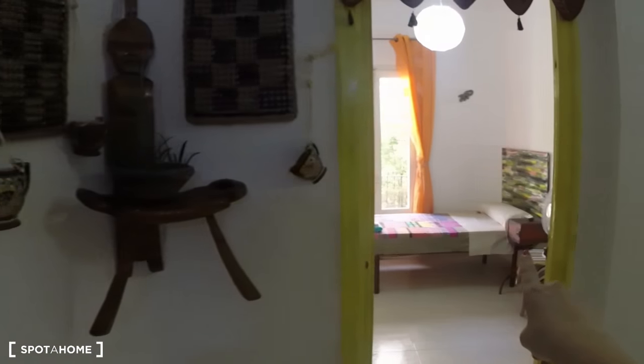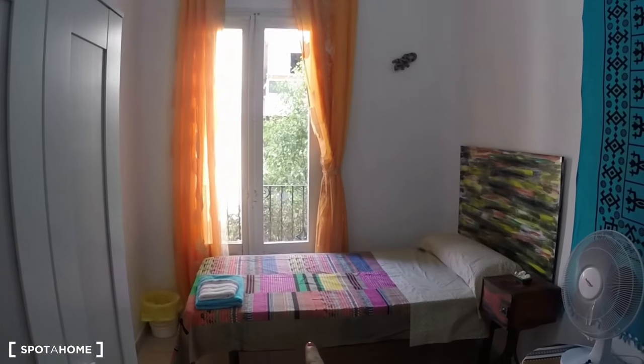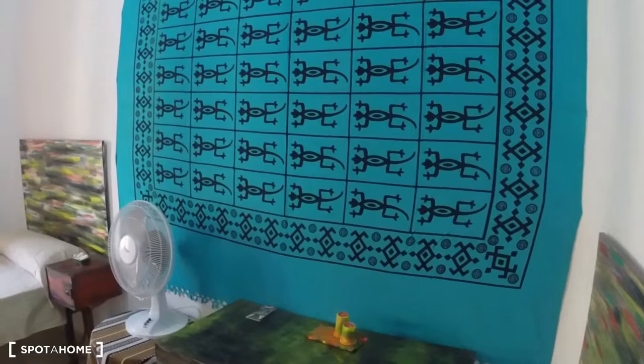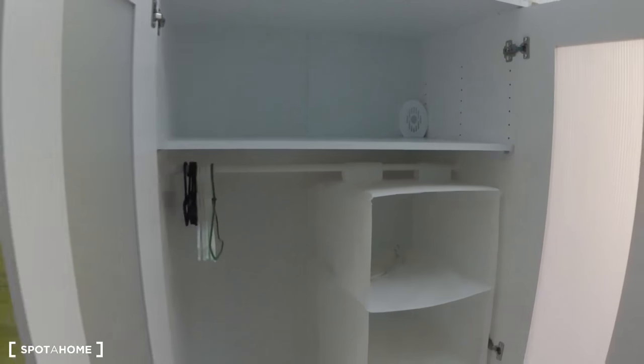We're going to start right here with bedroom number one. You can see there's a single bed, there's some small tables, there's a desk and a chair. You have a fan. Over here you also have a wardrobe, so you can see this is the space you have to store your clothes.